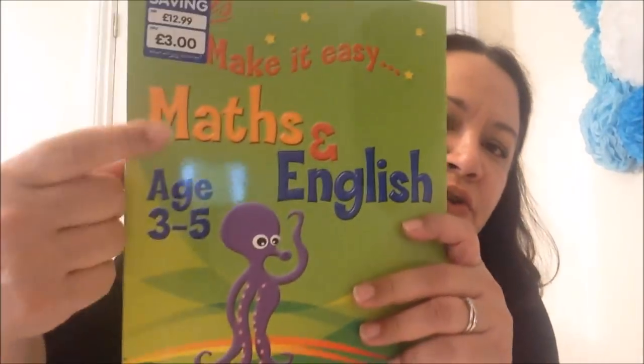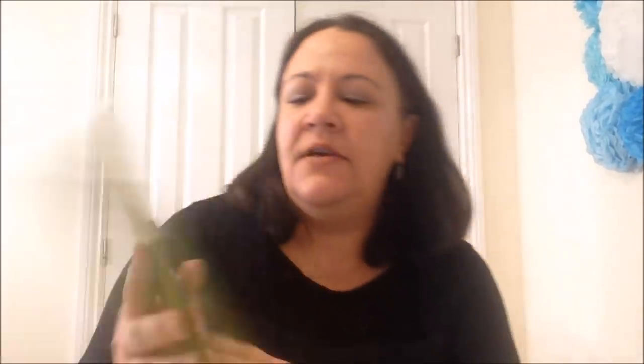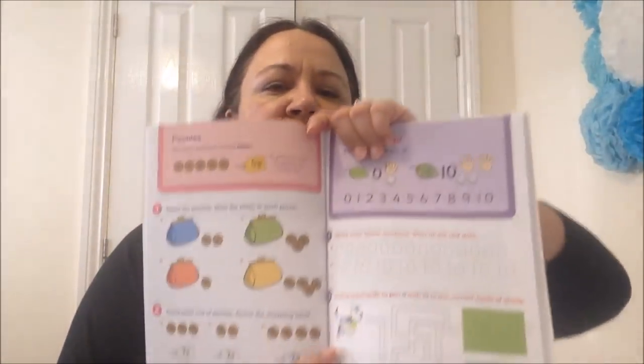I also got these little wooden chalk tags - a pound for six in the pack. Finally, some maths and English school books age three to five. Alex really pointed them out because they feature Kraken, which he's obsessed with. I like doing a little bit of educational stuff with him so I'm really going to enjoy that. From The Works I spent £22.05 - a good deal.